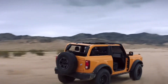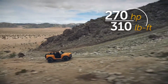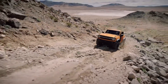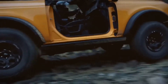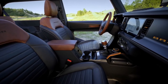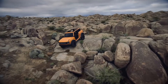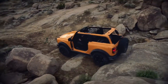The base Bronco gets a 2.3-liter EcoBoost four-cylinder engine, and there's also a 2.7-liter EcoBoost V6 option for more power. There's no V8, but with what the V6 can do, I'm not sure anyone's going to miss it — unless you like paying more at the fuel pump. A seven-speed manual is available on the four-cylinder only, and it's a special one: six gears plus a special crawler gear for some serious dirt chewing.